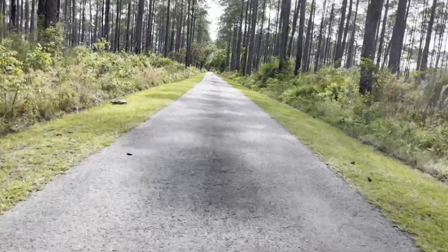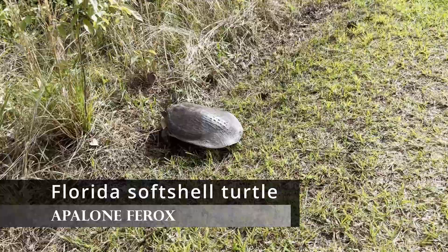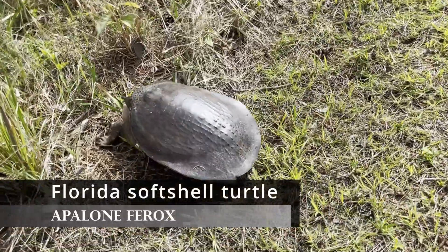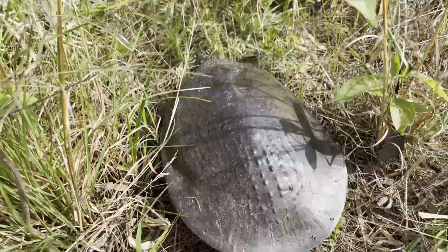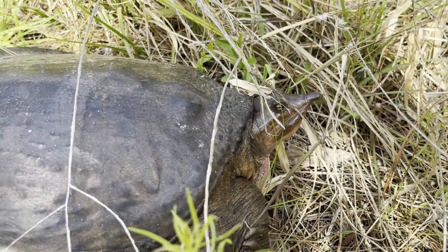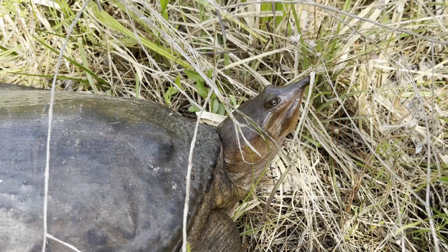I'm currently running because there's a Florida soft-shell turtle on the road. Unlike the spiny soft-shell turtle, this species has more bumps on the plastron and lives closer to swamps. The nostrils of this turtle are very long, which helps the turtle snorkel while remaining underwater.